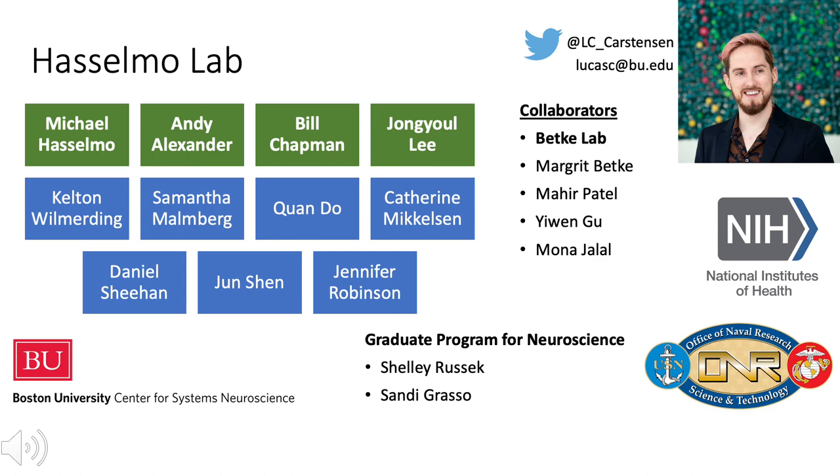I'd like to thank everyone in the Hasselmo Lab, especially Mike Hasselmo, Andy Alexander, Bill Chapman, and Zhang Yul Li, who helped me with the experiments, analyses, and the writing of the manuscript. I'd also like to thank our collaborators in the Betke Lab for providing the cameras and doing the work regarding the 3D pose reconstruction of the rats. I'd also like to thank the Graduate Program for Neuroscience at BU and our funding sources at the NIH and the Office of Naval Research. Thank you for watching my presentation — reach out to me by email or Twitter, or stop by during my poster discussion time slot if you have any questions.